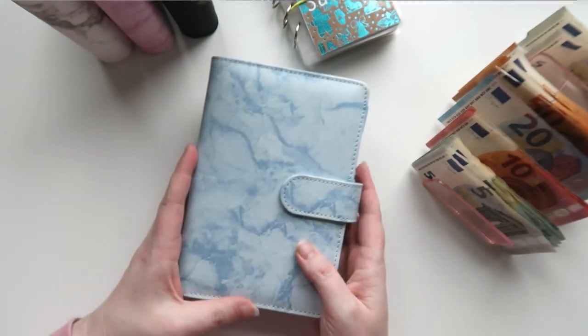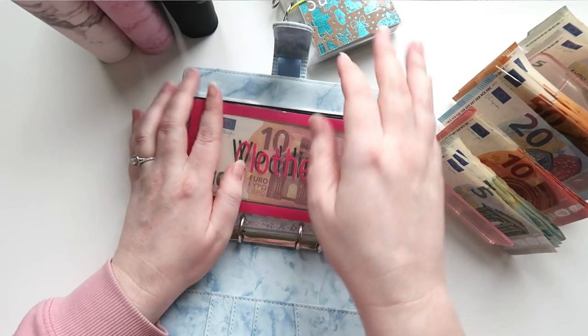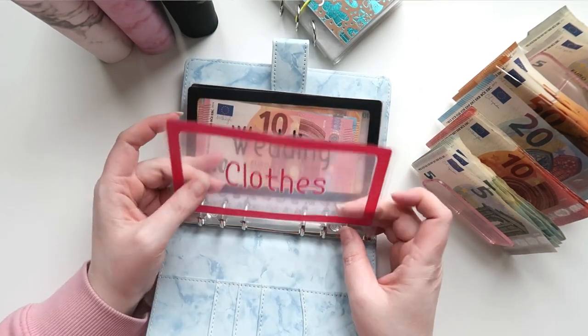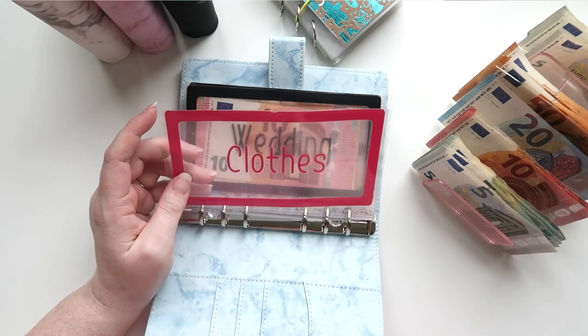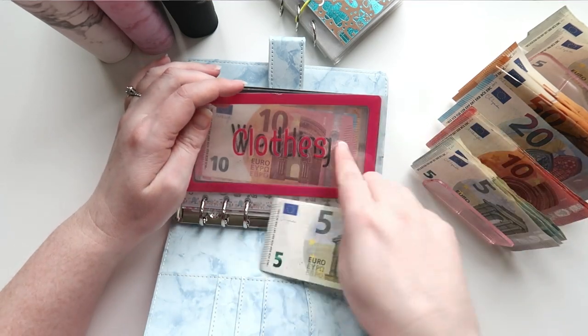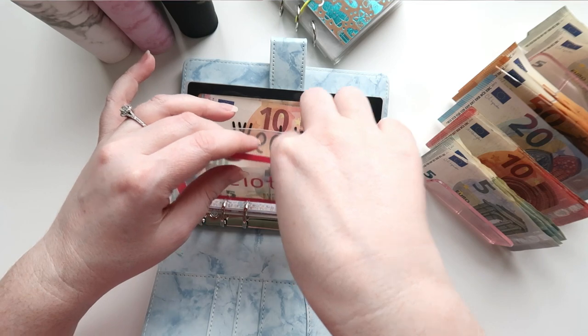The first thing you'll see when we open the blue binder is that clothes has been used — Ava got all new clothes and I bought myself a new dress, so all the clothes money has gone. But we're going to put five euros in there to start it again.